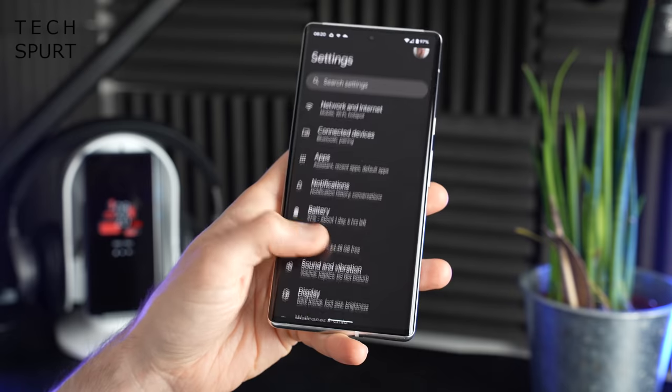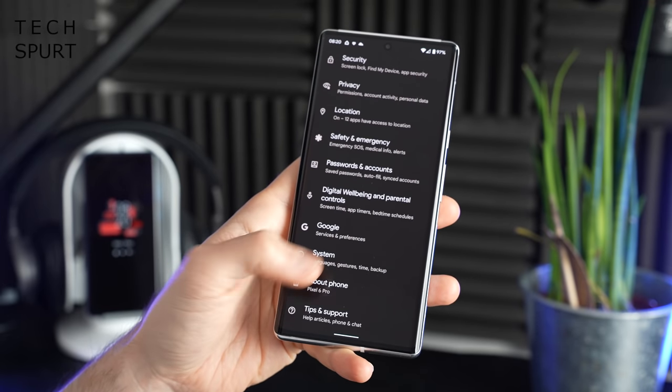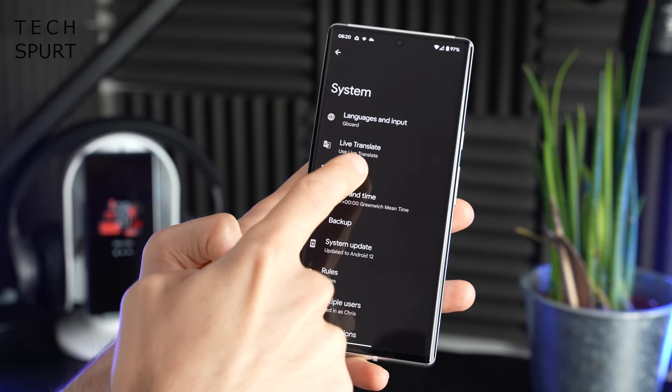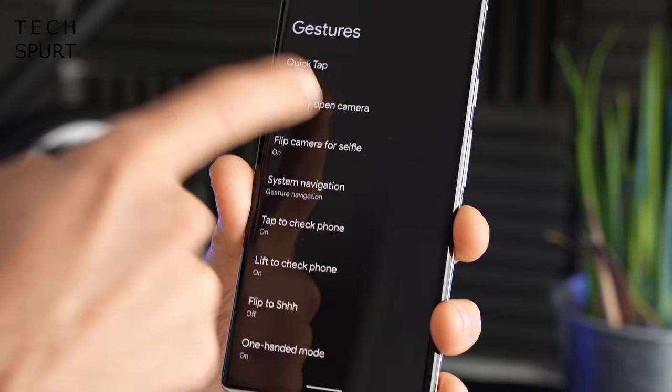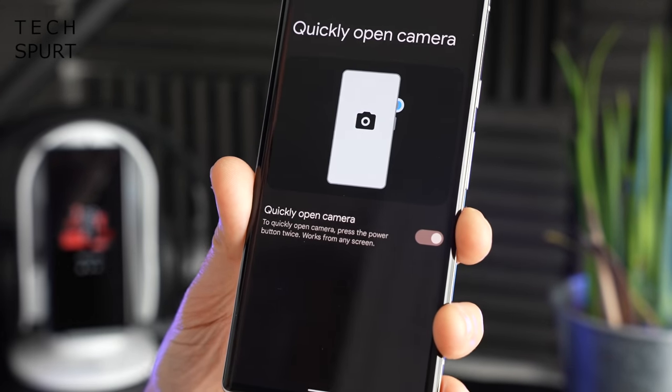Diving back into the Pixel 6 settings, one area definitely worth checking out is if you go down to System and then tap on Gestures. You'll find all kinds of great little tools packed away in here, including the ability to quickly load up the camera app with a double push of the power button.